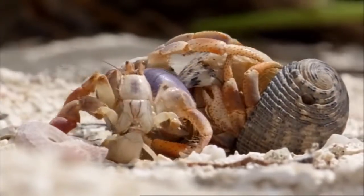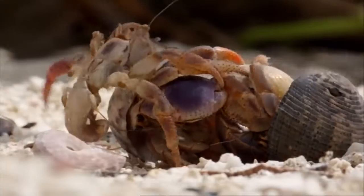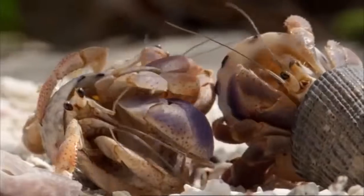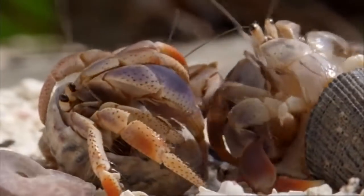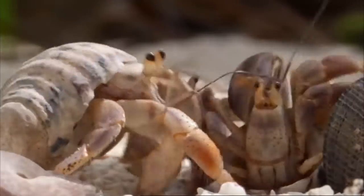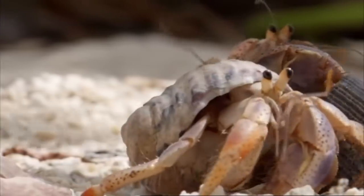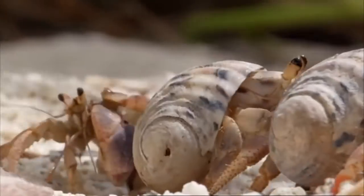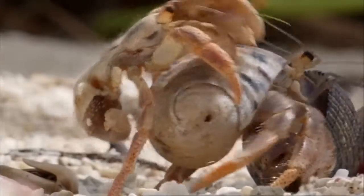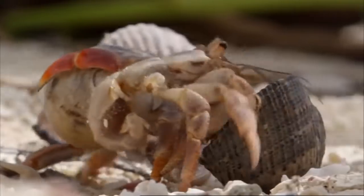To be left without a shell is a death sentence. A naked crab will quickly cook under the intense tropical sun. But after all the swapping, there is still one shell left.